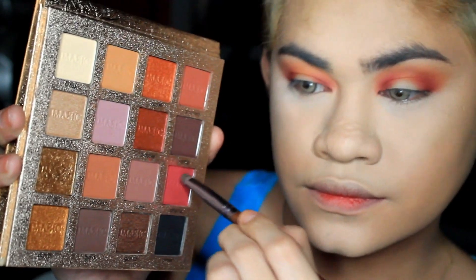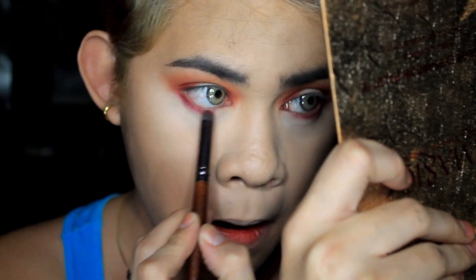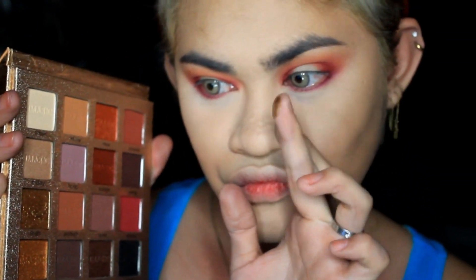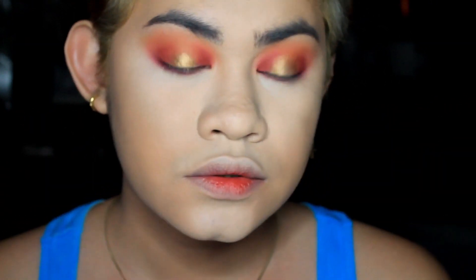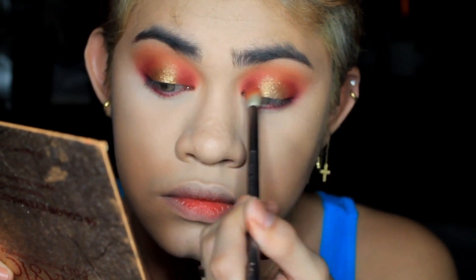Next, I'm applying the same shades on my lower lid — I'm not mixing different colors, just those same colors on the lower lid. Next, this one is really super pigmented, like a foiled eyeshadow — it's a brown gold copper shade. I'm applying it on the center of my eyes using my fingers because fingers pick up more pigment. Then I'll blend it with the other eyeshadows so they blend together.